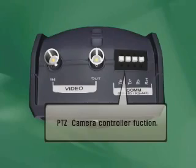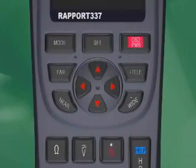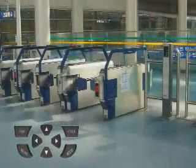It controls and programs a variety of pan-tilt dome cameras. This will allow a CCTV installer to test the PTZ at the actual job site.